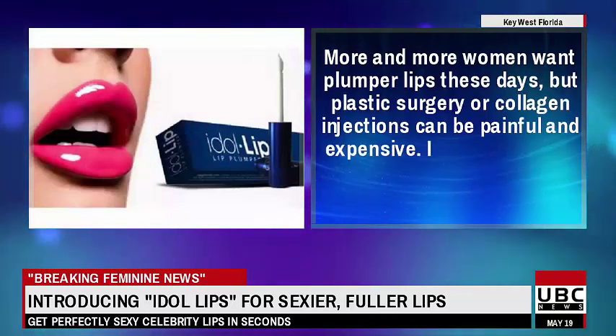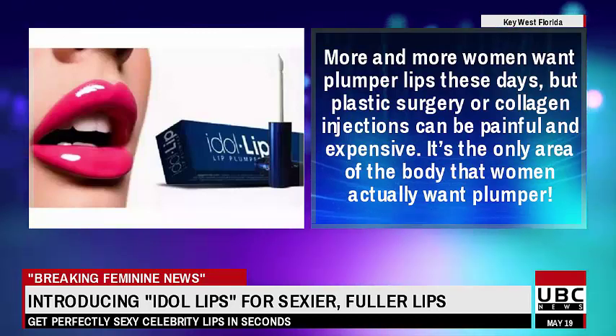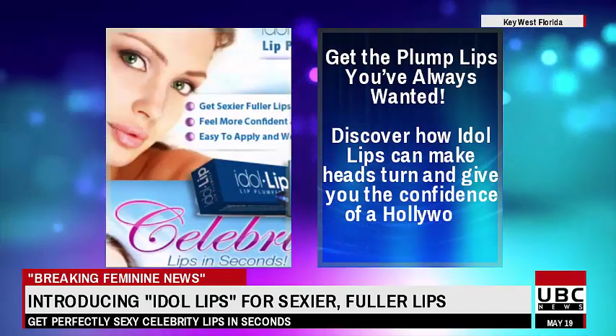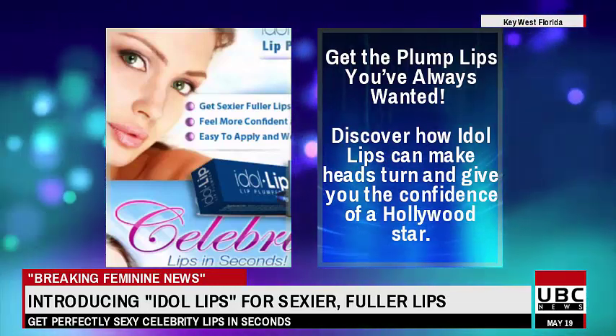More and more women want plumper lips these days, but plastic surgery or collagen injections can be painful and expensive. It's the only area of the body that women actually want plumper. Get the plump lips you've always wanted. Discover how Idle Lips can make heads turn and give you the confidence of a Hollywood star.